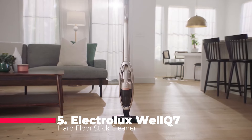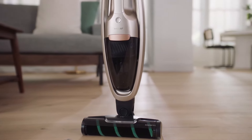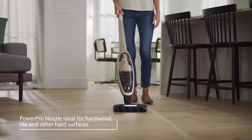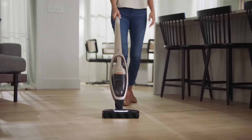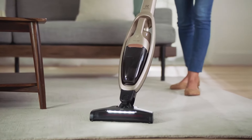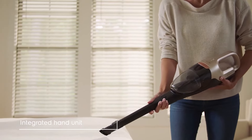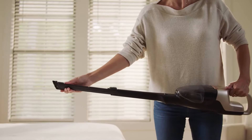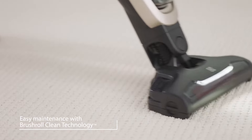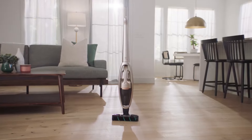The Electrolux WellQ7 combines sleek design with functionality, featuring Axial Cyclone technology that accelerates air rotation to efficiently separate dirt and dust, keeping suction consistent. Its five-step filtration system, including a two-layer foam filter and a sealed E10 emission filter, traps dust for cleaner air. With the motorized bristle nozzle, it tackles dirt on carpets, hardwood, and other surfaces, while the integrated hand unit offers versatility for all-around home cleaning. It provides up to 50 minutes of runtime on a single charge, and with Brush Roll Clean technology, a press of a button releases hair and fibers trapped in the brush.